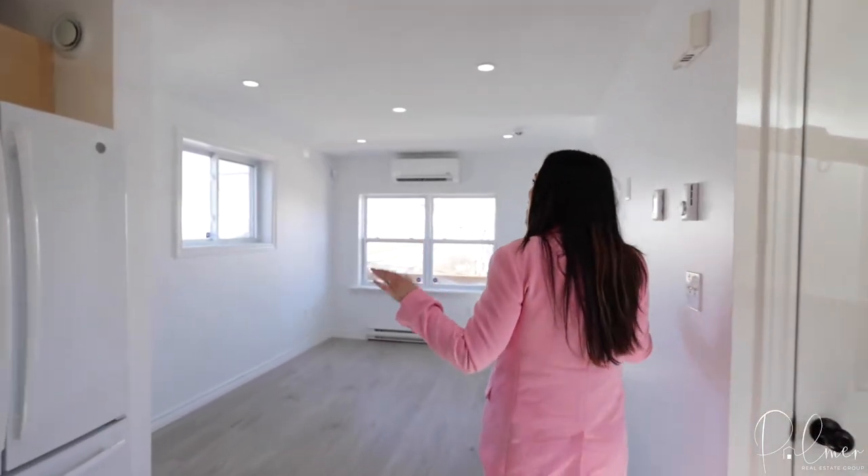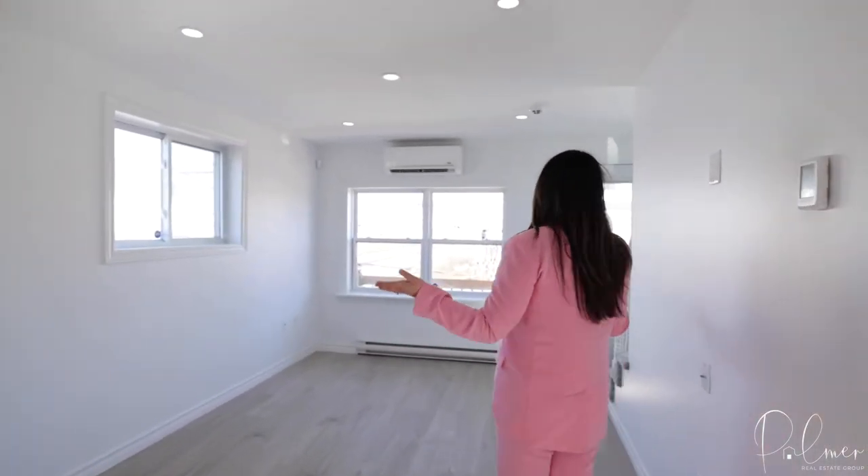Wow, this place is gorgeous. Imagine what a nice look with furniture — wait, we can do that.